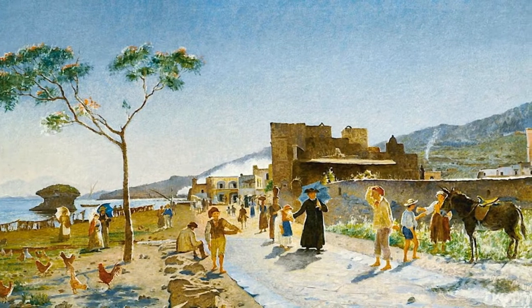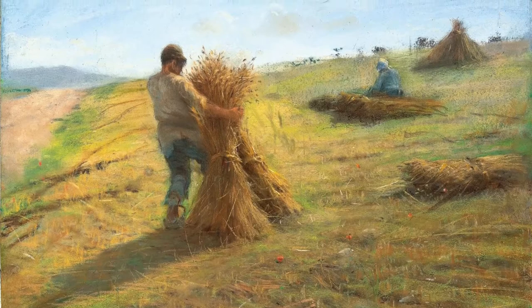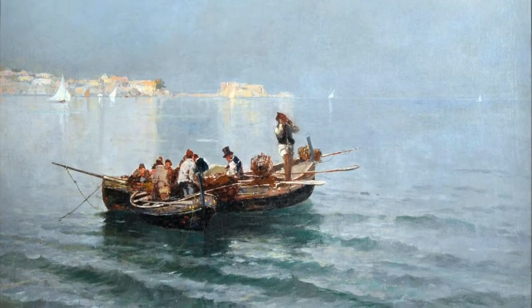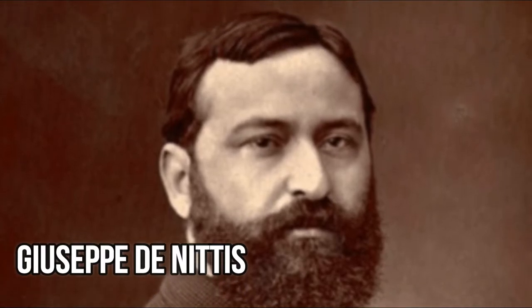The School of Resina was a similar idea, in which painters would gather at the seafront of Resina — now incorporated into the towns of Herculaneum and Portici — just south of Naples. The group gathered around Giuseppe De Nittis, who after being expelled from the Naples Academy of Fine Arts, moved away from the city with the express hope of painting real life outdoors, instead of painting in an indoor studio.